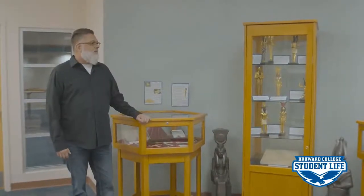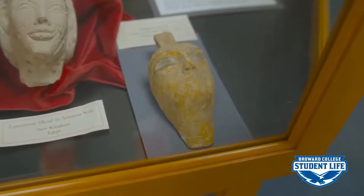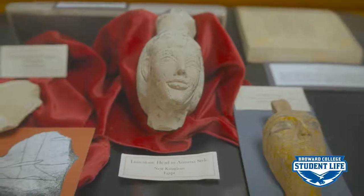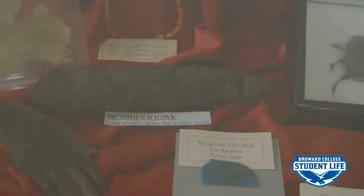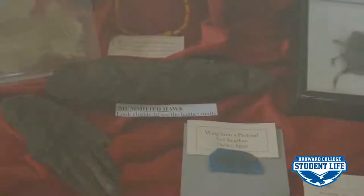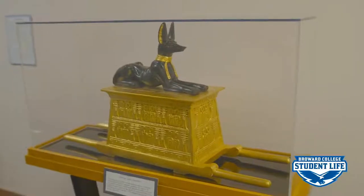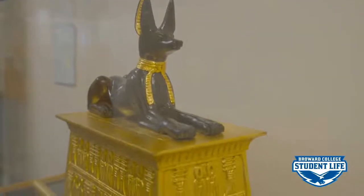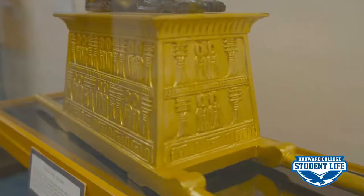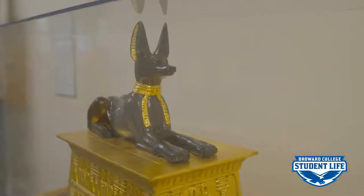This is part of our Broward College Egyptian collection. We've got items here that are from Egyptian tombs. We've got reproductions of different Egyptian deities. And in the case here, I bet you didn't know that we have an Egyptian falcon that's mummified. We also have a mummy's hand on display. Here's a scale model of Anubis, and the original model was found in King Tut's tomb — he was guarding the treasury. It's an exact replica and it's one of our treasures here at Broward College.